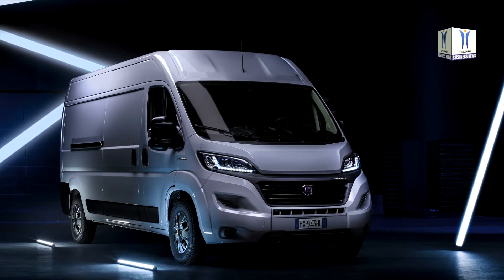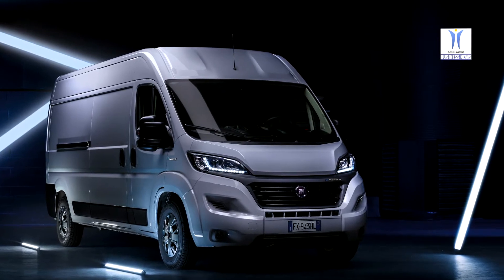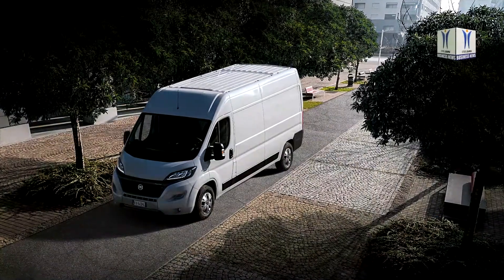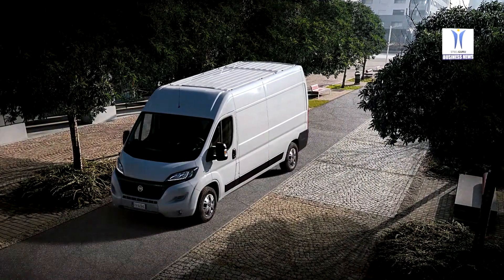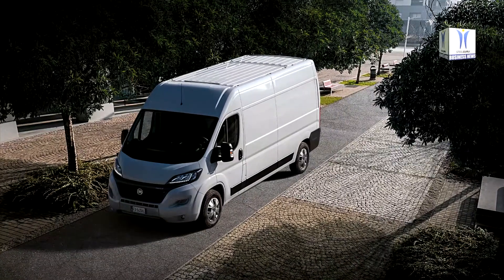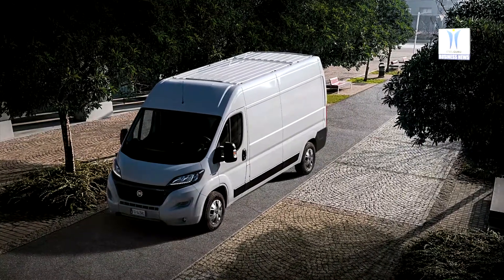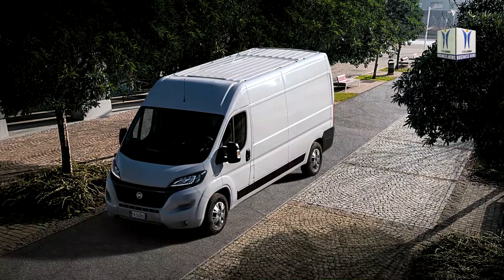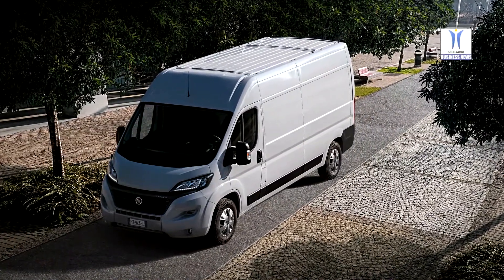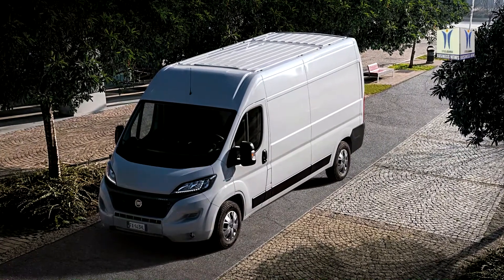By adopting this approach, Fiat Professional aims to offer comprehensive electric mobility solutions. In addition to a full line-up of versions, the E-Ducato 2 also offers modular options for battery size, with ranges in a typical urban last-delivery cycle from 200 to over 330 kilometers at standard environment conditions, depending on battery pack, and a variety of charging configurations.